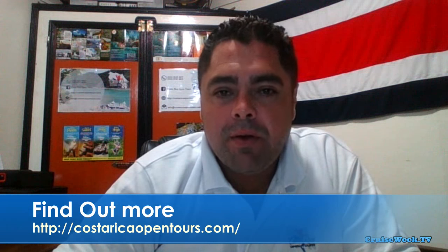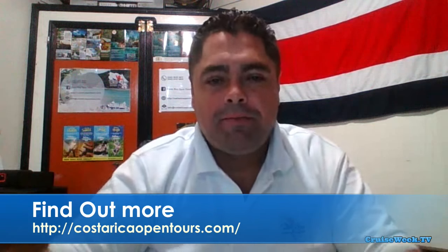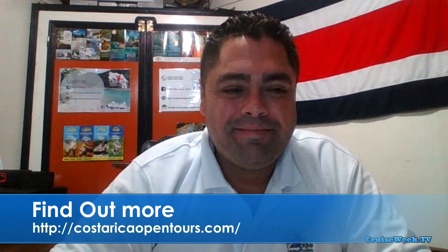Roy, where can we find out more information about your tour company? We have a website — CostaRicaOpenTour.com. If you're going to visit our country, it's going to be a pleasure to show it to you, because Costa Rica is for everybody. Thank you so much for coming on the show, Roy. We really appreciate you being here and talking about Costa Rica.